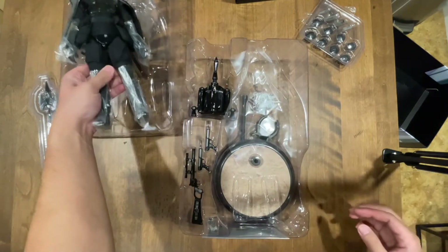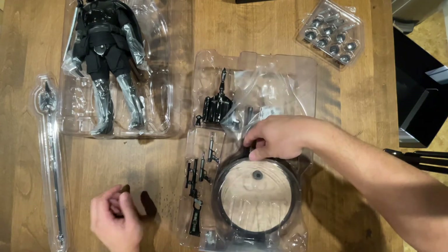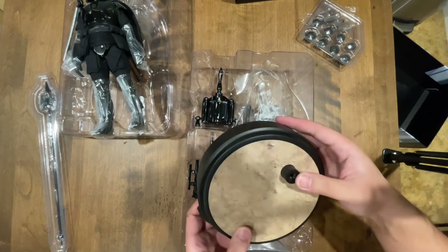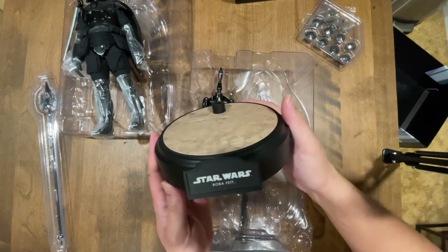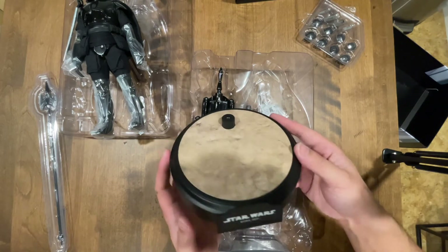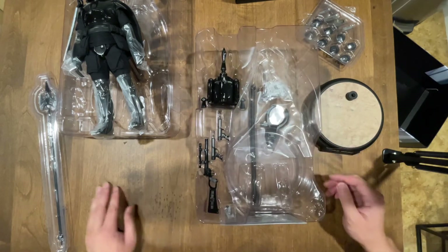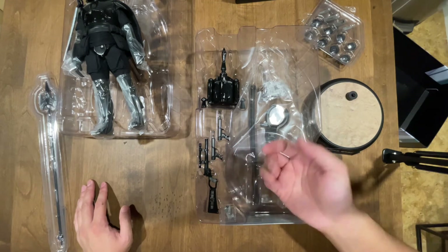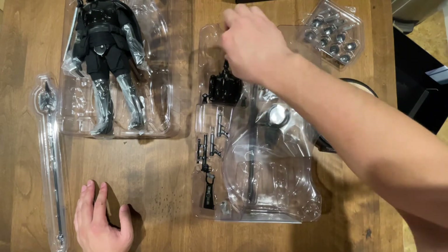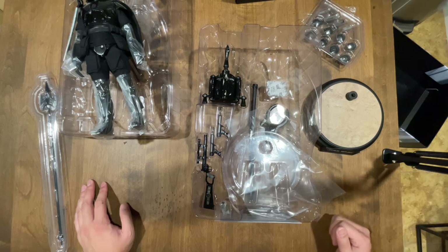Let's set him aside real quick and see what else we got in here. That base is a big boy — Boba Fett's base is like four times thicker than the normal display base. Classic weapons here: his blasters, his little custom pistol, blaster rifle, his jet pack, and missile launcher.